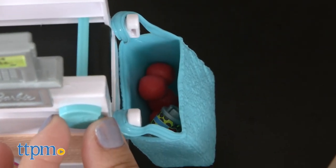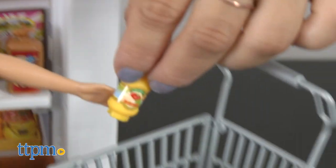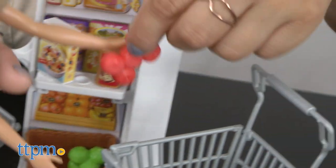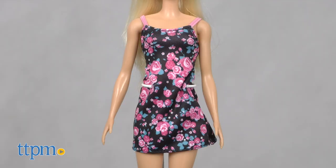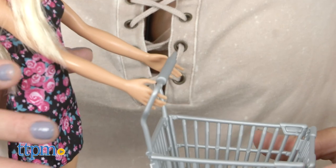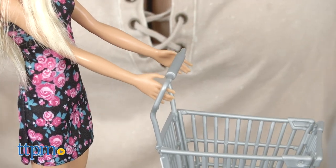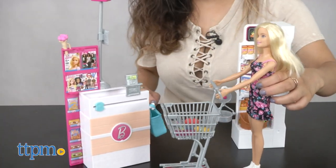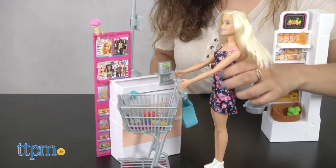The set has more than 25 pieces in all and kids will enjoy acting out shopping with Barbie as she looks at the stocked shelves and picks out what she needs. Barbie comes with a perfectly styled black and pink rose dress and white sneakers. Barbie can put her hands on the silver shopping cart and kids can make her push it along. There's lots of room in and under the cart that can be filled up. The shelves are sturdy so the pieces stay put during play.